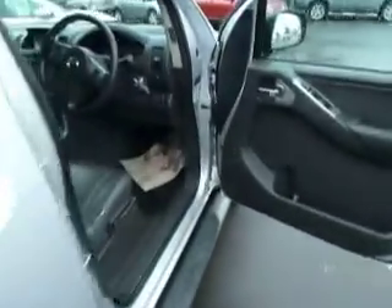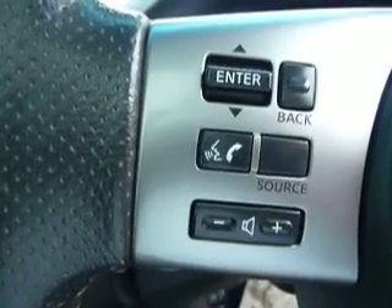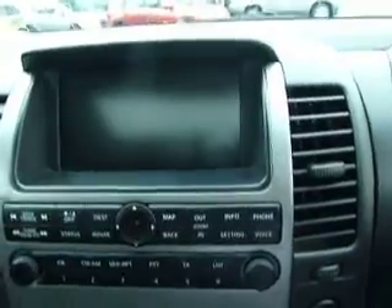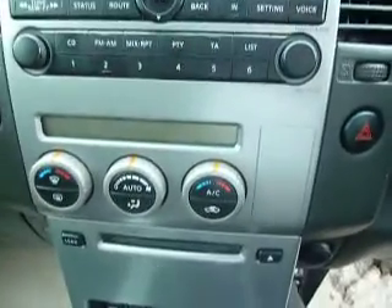Looking inside the vehicle, it comes with front and rear electric windows, electrically adjusted mirrors, automatic wipers and automatic lights. You've got cruise control and Bluetooth connectivity with volume controls on your steering wheel. This also comes with a satellite navigation system, a 6-CD changer, and dual zone climate controlled air conditioning.